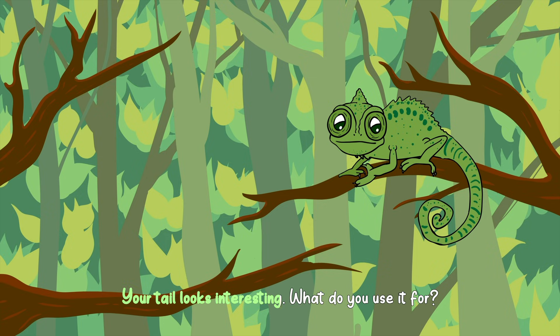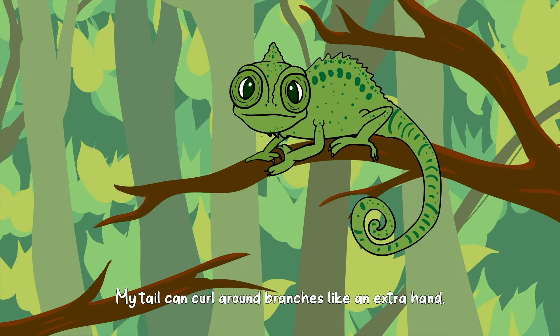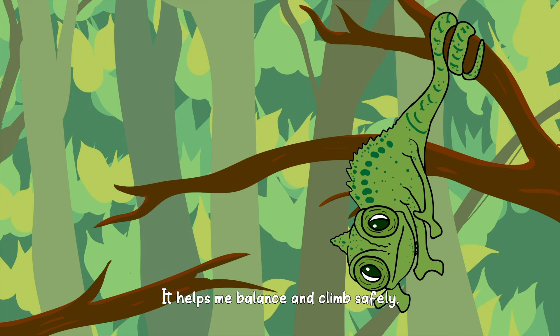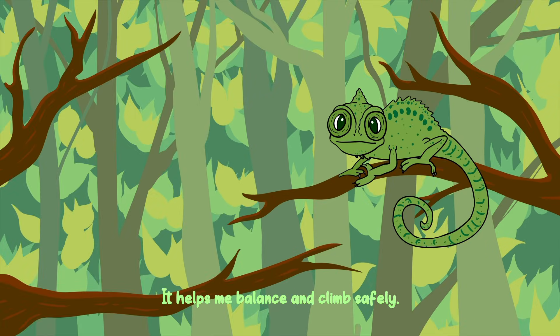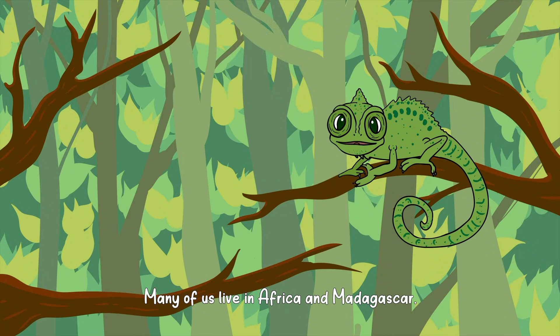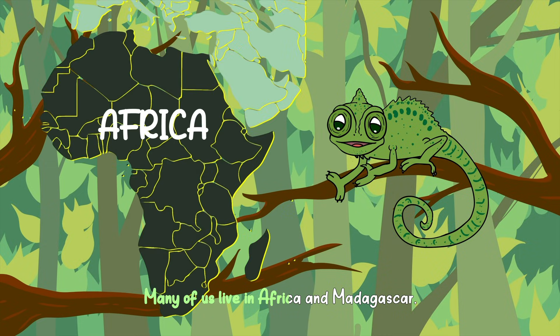Your tail looks interesting. What do you use it for? My tail can curl around branches like an extra hand. It helps me balance and climb safely. Where can I find you? I live in trees, in forests, jungles, and even deserts. Many of us live in Africa and Madagascar.